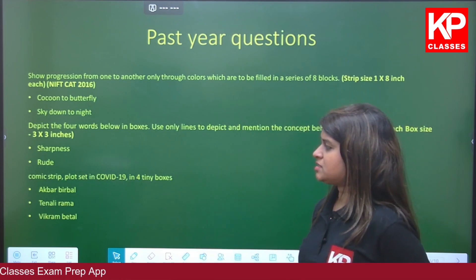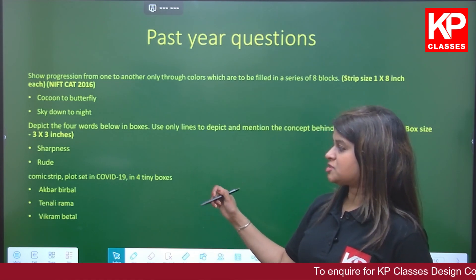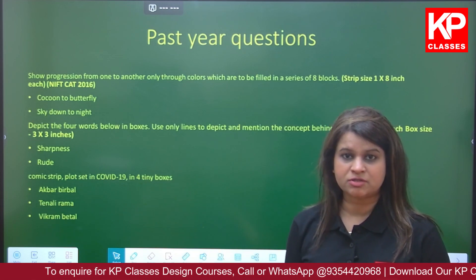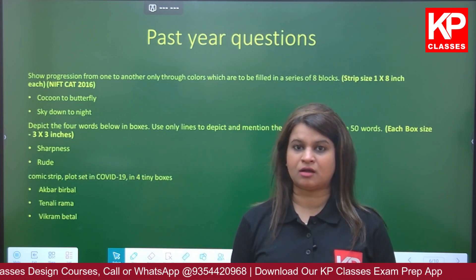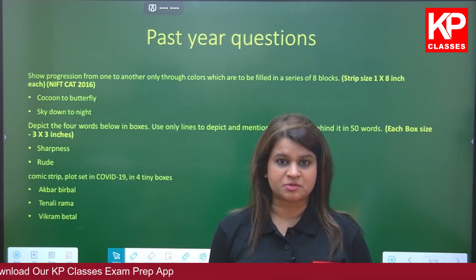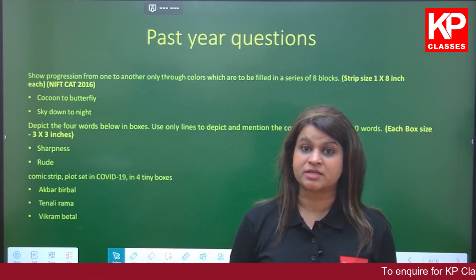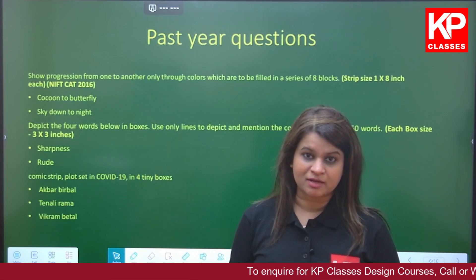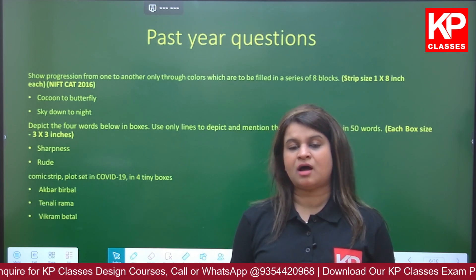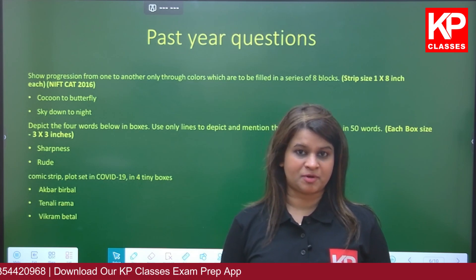The next question is about a comic strip. Plot set in a COVID-19 scenario — you have to make a comic strip between characters like Akbar and Birbal, or Tenali Rama, or Vikram Betal. You pick those characters and create a comic strip or storyboard in that scenario. This is a conceptual-based question where you create a concept, like writing a movie. It's not always a comic strip — you might get a product-based or graphic design-based question. We cover around 35 different topics specifically for the NIFT creative part.